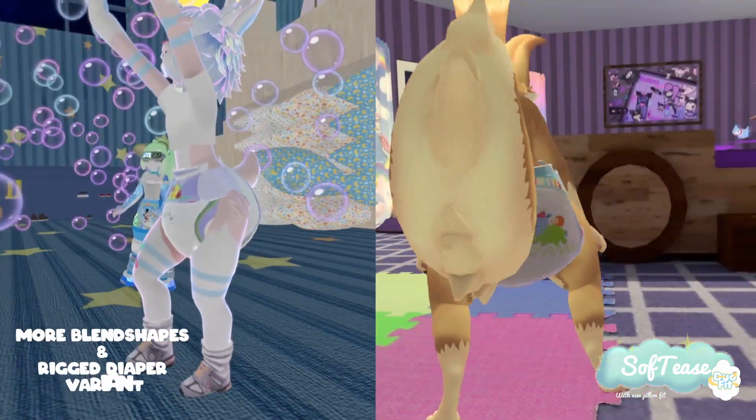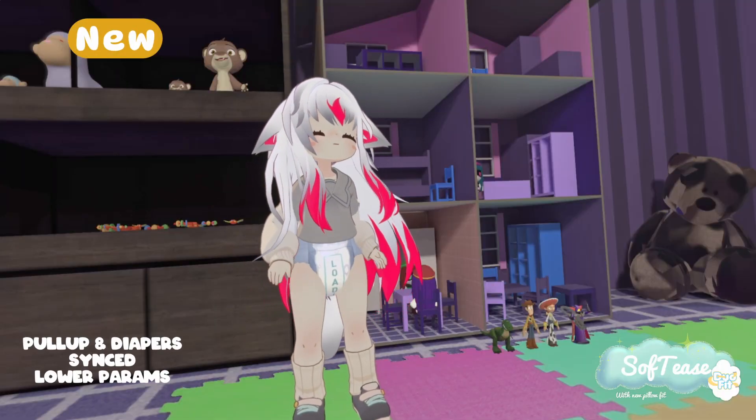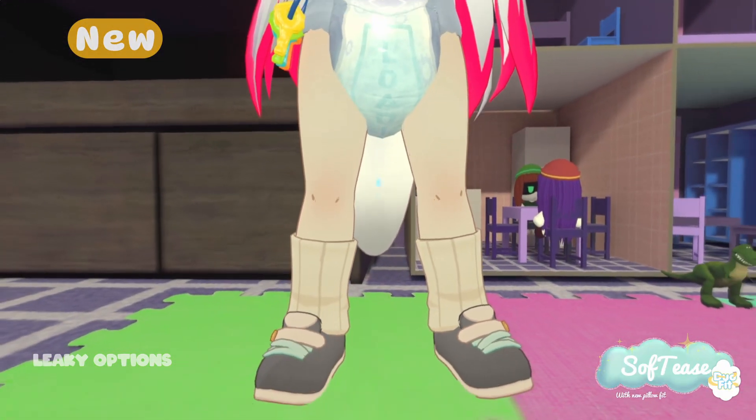With even more blend shapes and new diaper rig, get a snuggier fit to stay dry. For little ones taking their next big step, DuoFit makes potty training easy. But if you run into some little mishaps, SoftEase diapers have you covered.